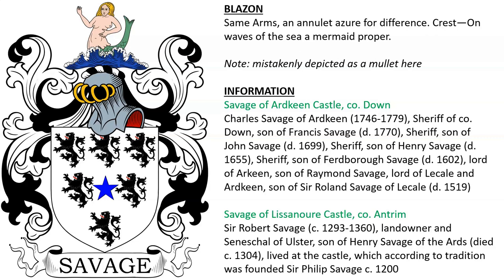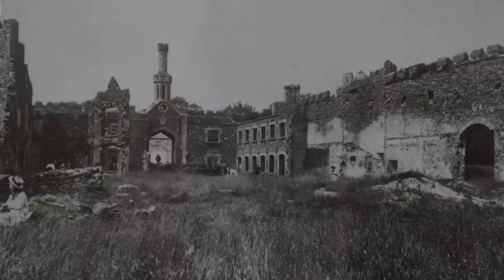There is also Savage of Lyseneur Castle in County Antrim, Ireland. Sir Robert Savage, who died around the year 1360, was a landowner and the Seneschal of Ulster, son of Henry Savage of the Ards. He lived at the castle, which according to tradition was founded around the year 1200 by Sir Philip Savage. And here we see one of these castles, the remains of it.